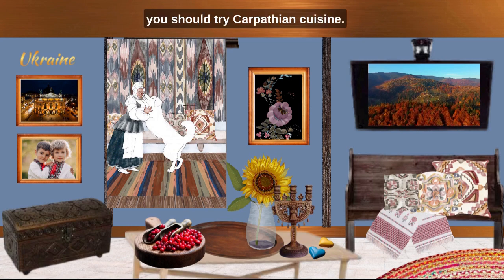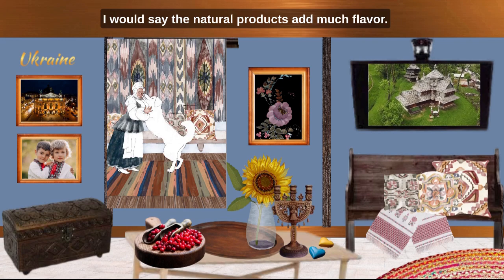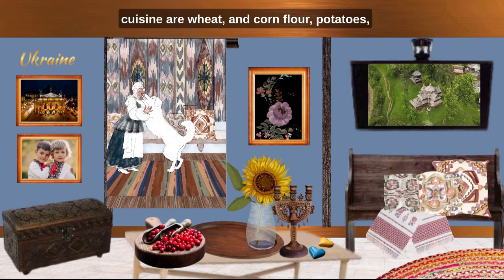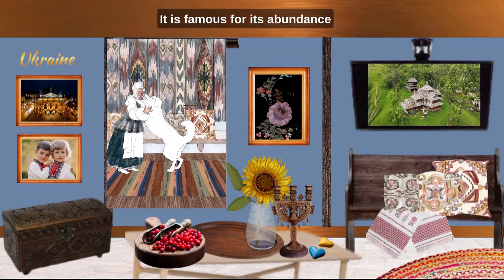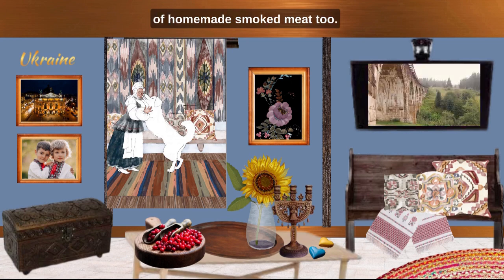Every year lots of festivals are held like Milk River Festival, Folk Celebration of the Spring Methyhor, the Festival of Honey and Wine, the Festival of Farrier Art, and many others. And you should try Carpathian cuisine. The natural products add much flavor. The main ingredients of the Carpathian cuisine are wheat and corn flour, potatoes, mushrooms, pork or beef, and fish. It is also famous for an abundance of homemade smoked meat food.